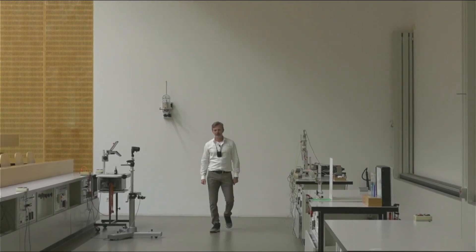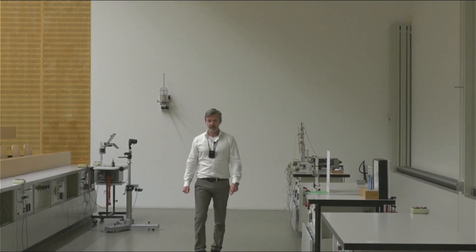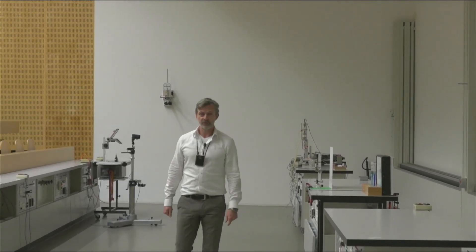Hi, I'm Professor Ben Kilminster from the University of Zurich Physics Department. We've created this playlist to show a number of experiments in first year physics. These are experiments that may seem like magic at first, but what we're going to do is explain a little bit of the theory so that you can understand that this is just the laws of physics, it's not magic. So, what I'm going to do is take you behind the scenes and show you a little bit about some of our experiments here, so come with me.